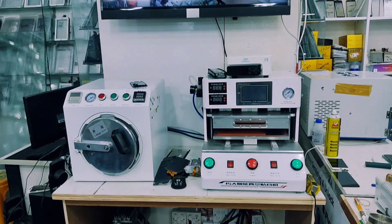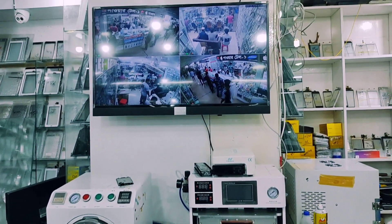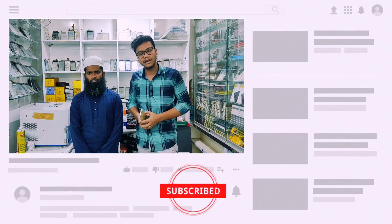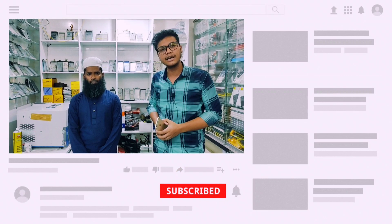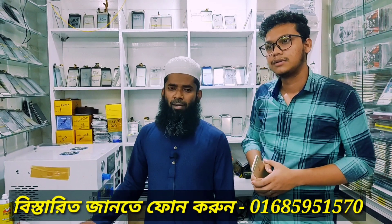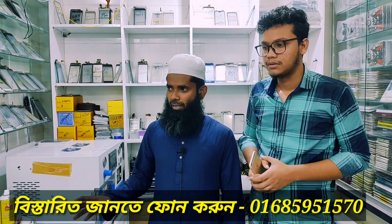Thank you so much for joining us and we'll see you in the next video. Please don't forget to subscribe to our channel. My name is Mohamad Shoaibhoshain. I'm the owner of this shop. We are also running our mobile shop.